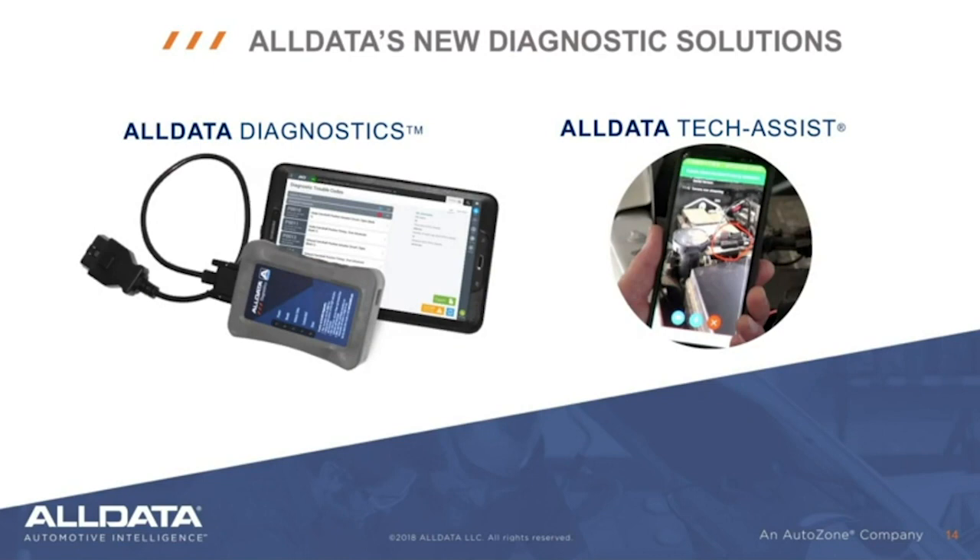Alldata is the one-stop solution to the diagnostic and repair challenges faced by shops today. Not only does Alldata provide OE information, we have a professional level scan tool that's easy to use and links to valuable OE diagnostic information with the push of a button. It's called Alldata Diagnostics. We also offer Alldata TechAssist — it's a leading technical hotline for independent shops. Let's talk a little bit about both.